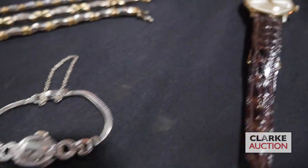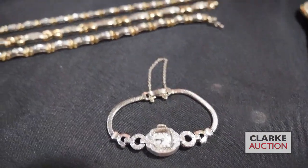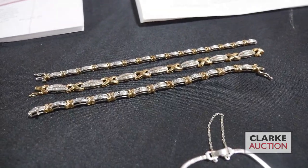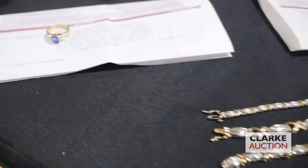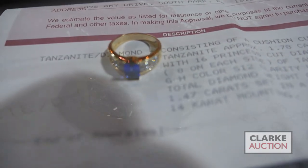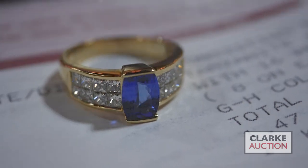We have a ladies watch ahead — 14 carat gold cocktail watch with diamond accents. We have these three 10 carat and 14 carat X and O bracelets with diamond accents, six to nine hundred. Jumping over here, we have a 14 carat gold tanzanite and diamond ring with an appraisal — the appraisal value is five thousand dollars. Again, a reminder that tanzanite mines are closed now.